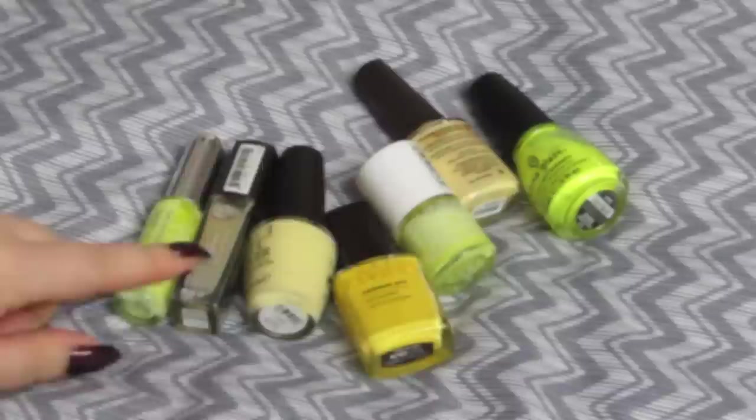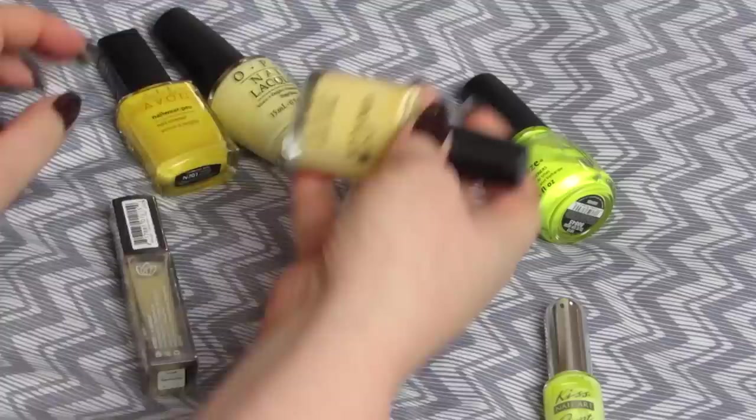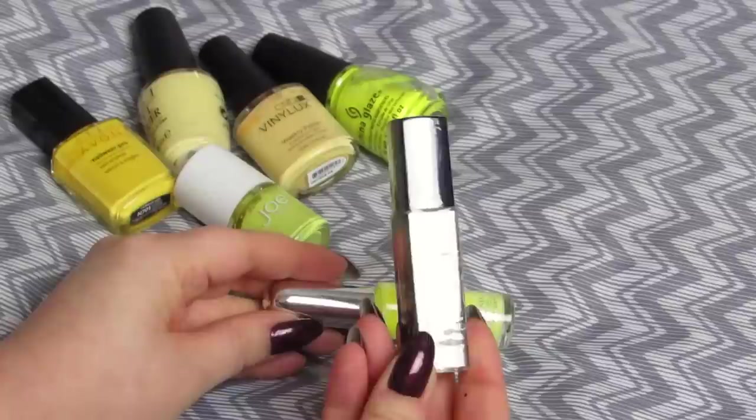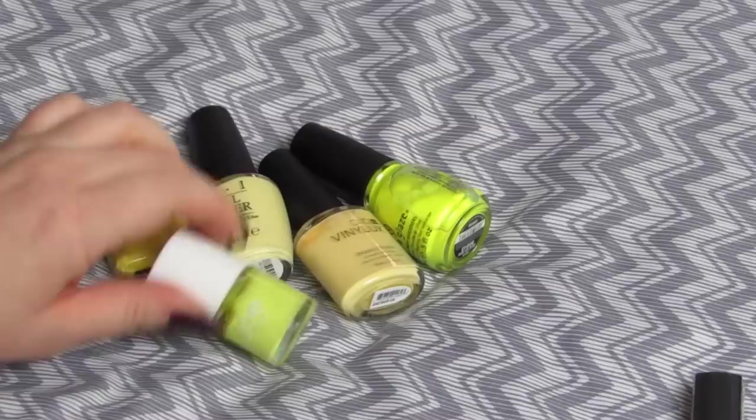I'm starting off really tiny with one of the smallest groups — my yellows. I have seven to start off with. This is a small declutter; I'm only going to get rid of two of them. I have a striper polish which I just don't use at all, and then I have a Julep shade that's still sealed, so obviously that's a no-go. I'm going to keep the rest because they're all really good for nail art and they're all different enough.